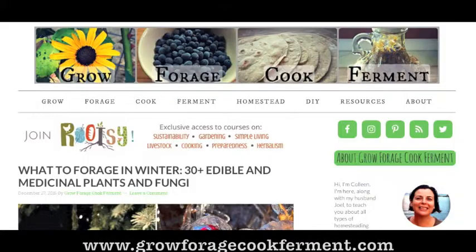The first recipe is Conifer Infused Vodka by GrowForageCookFerment.com. This is a great website for info and recipes on foraging, fermenting, cooking, and herbs.